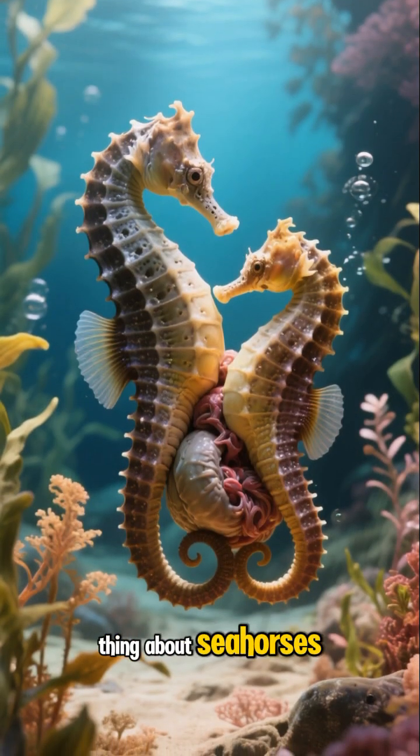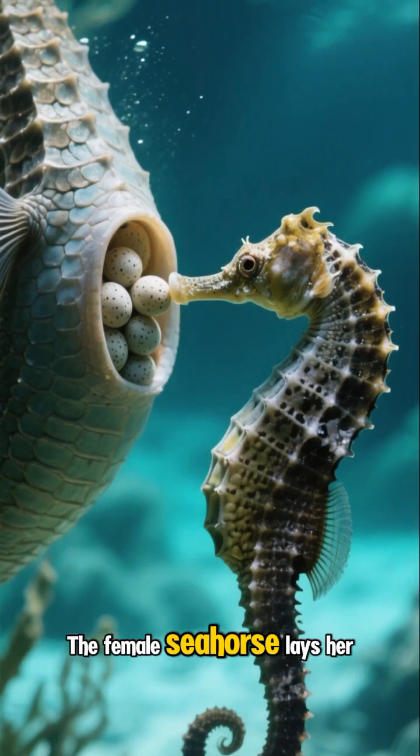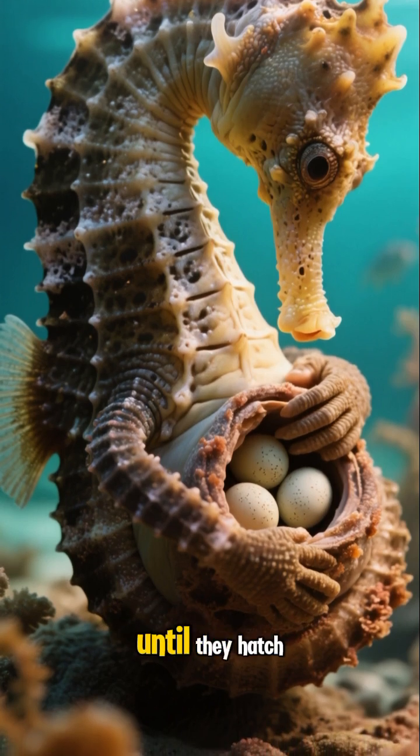The most amazing thing about seahorses is how they make babies. The female seahorse lays her eggs in a special pouch on the male seahorse's belly. He then fertilizes the eggs and takes care of them until they hatch.